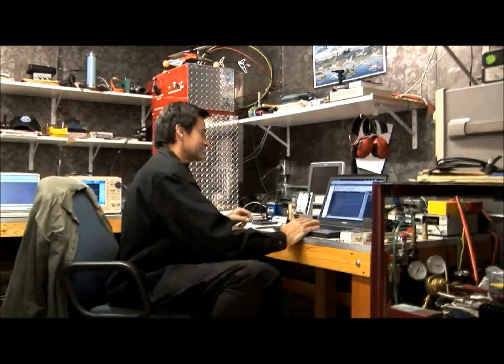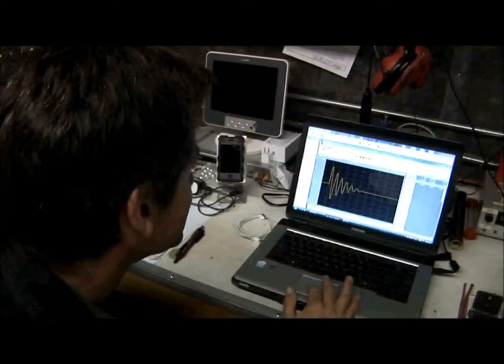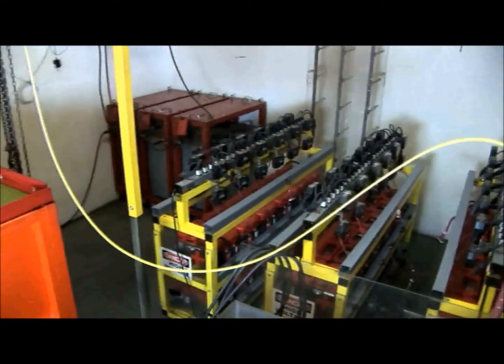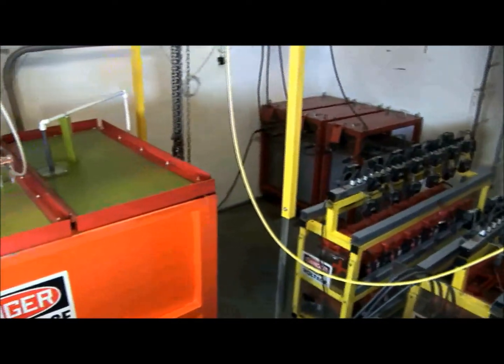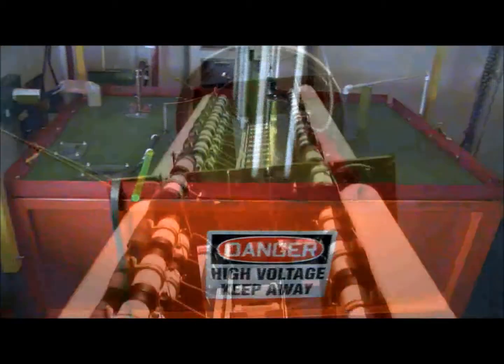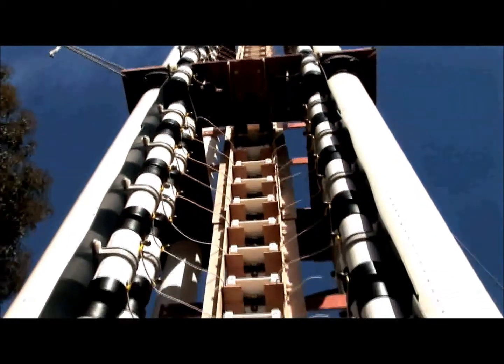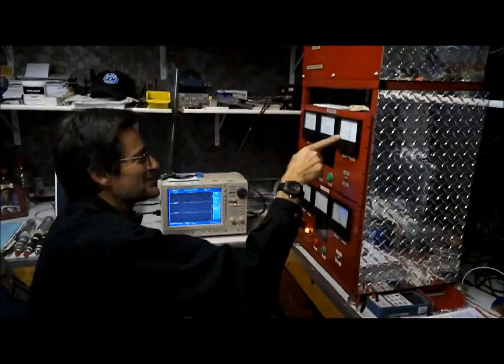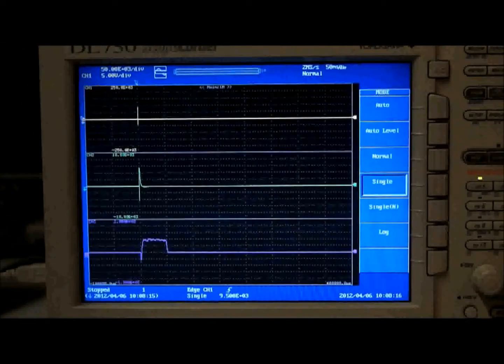We took all of that expertise and developed a complete direct effect lightning test capability. Our custom-built, state-of-the-art equipment generates all of the lightning waveforms necessary to meet today's stringent testing standards. We offer a virtually unlimited range of voltage options, up to three megavolts, and we regularly test a wide range of items from small components, parts and connectors, up to aircraft sub-assemblies as large as an automobile.